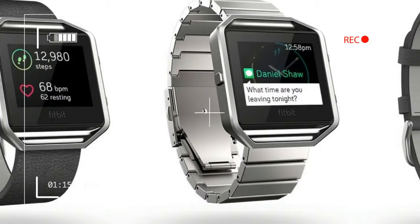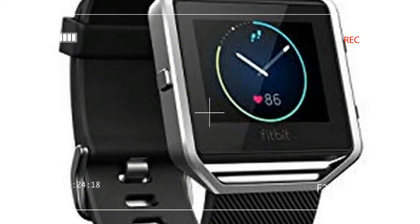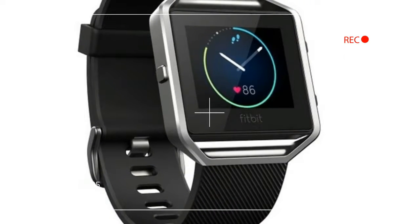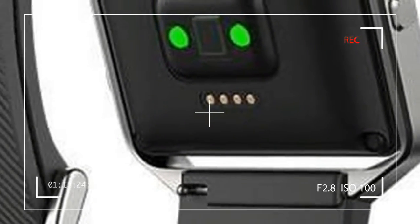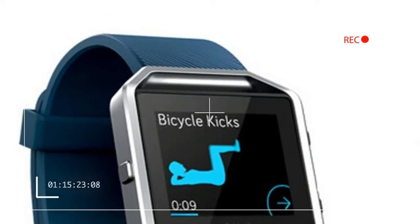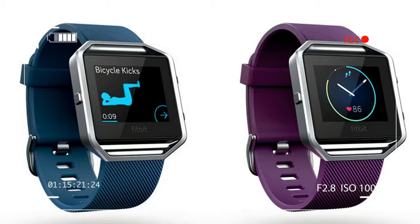But does it truly possess a rich feature set and effective ecosystem capable of allowing it to continue to be the world-beating activity tracker Fitbit hopes it to be? Or is it yet another fitness wearable simply waiting for a bigger, better version to replace it? To check in on the Blaze and see if it has what it takes to keep up with a rapidly advancing industry, we decided to give the one-year-old fitness tracker a true test of its capability.